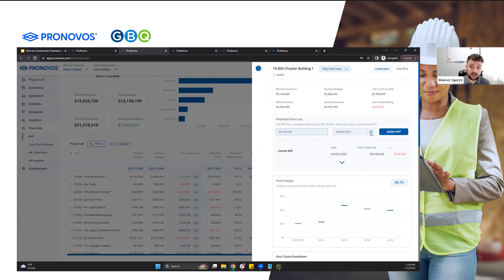You do have the option to pick a day. If I was running this for March and I wanted to go back and make that adjustment into March, I could go back, update it there, and update the WIP. But let's just do it as of today. So $4.1 million as of today — we can go ahead and update the WIP.